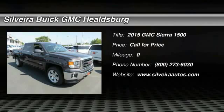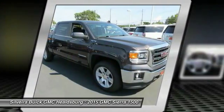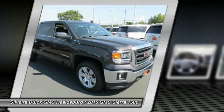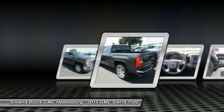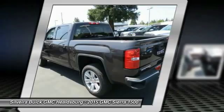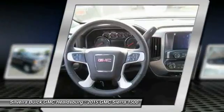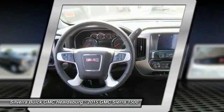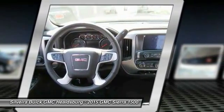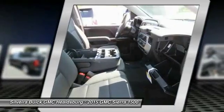The 2015 Sierra 1500 offers a five-star frontal and side crash test rating, and a combination of mechanics and aerodynamics that give it better conventional V8 fuel economy than any competitor. The Sierra 1500 now comes standard with a Vortec 6.2-liter and 5.3-liter V8 engine and an electronically controlled six-speed automatic transmission that combines high max hauling capability with precise control.